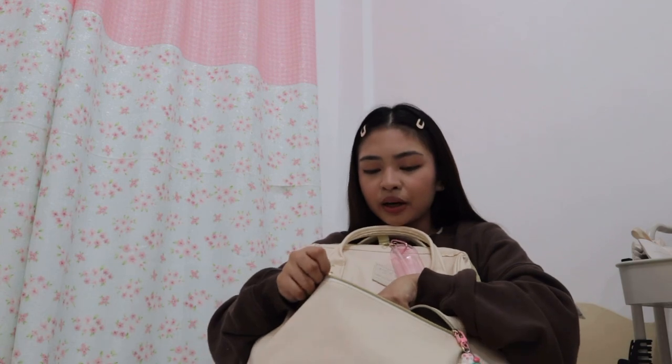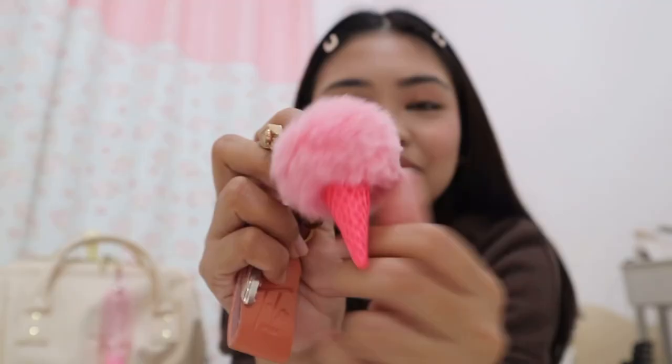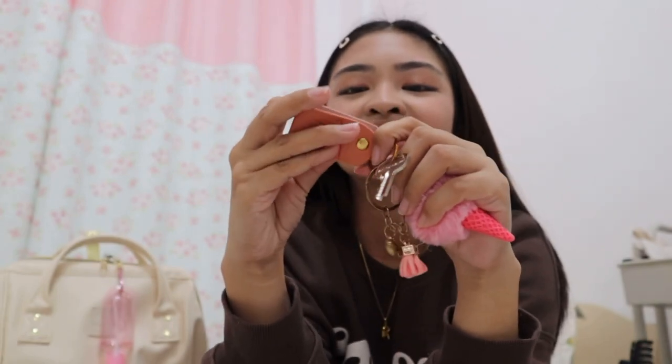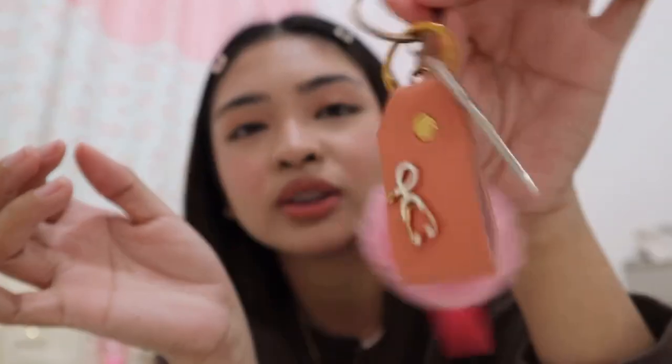The next thing in the front pocket is my dorm key. The keychain is really cute. I have two keychains — this one and this second one. There's also a stethoscope pin from Tala. This one was given to me by someone, so if you're watching this, thank you so much. It's always hanging on my dorm keys so it's always with me.